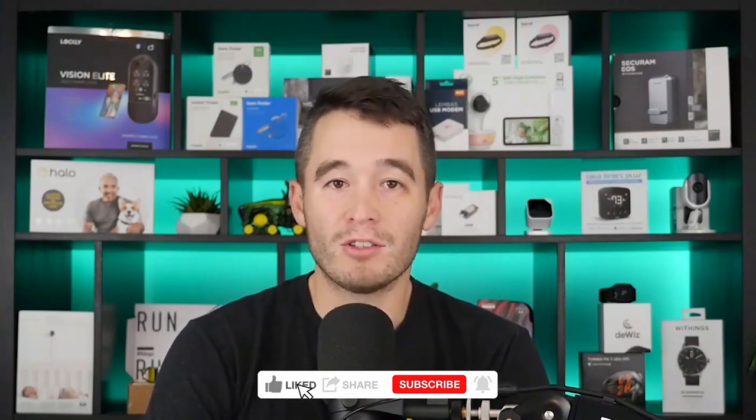Hello everyone, and welcome to another episode of the Showcase series presented by IoT for All, the number one publication and resource for the Internet of Things. I'm your host, Ryan Chacon. We'd love it if you could give this video a thumbs up and subscribe to our channel if you have not done so already.